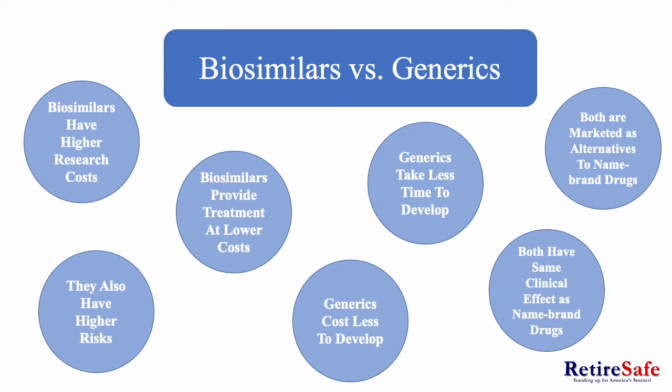Biosimilars versus generics. Both biosimilars and generics are marketed as cheaper alternatives to name brand drugs. They also both have the same clinical effect as name brand drugs. However, generics take less time to develop and cost less to develop as well, while biosimilars take more time to develop and cost more to develop. Biosimilars provide treatment at lower costs but still cost more than generics. Biosimilars also have higher risks and higher research costs.